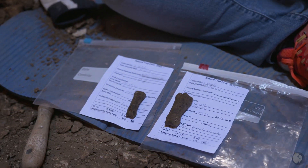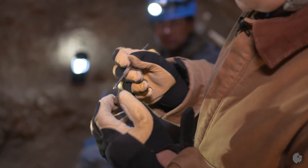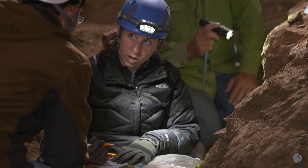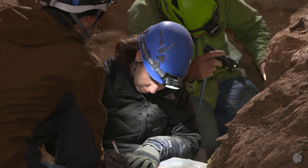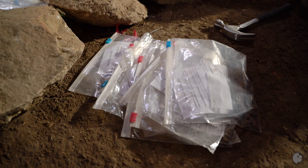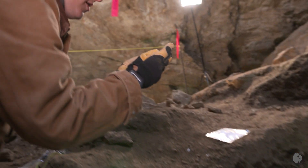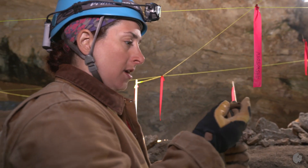In terms of fossil material, we're looking for diagnostic pieces. We need to be able to identify the species it came from and the body part it came from. It's in three pieces — but they're well-fitting pieces.